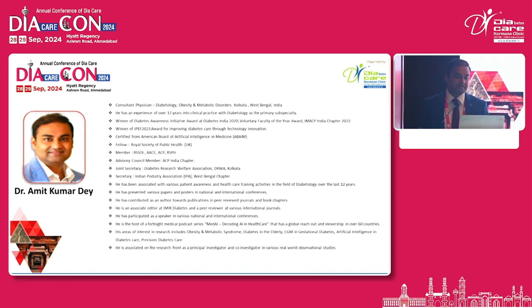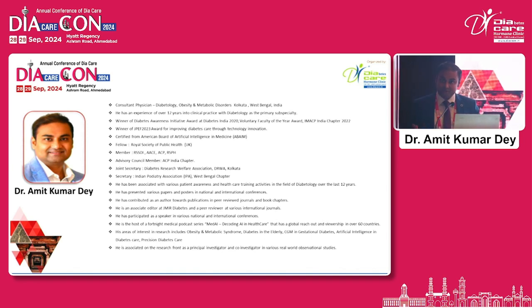Welcome, Bansi sir, and thank you for inviting me. I was asked to speak on this topic at the last moment, so a lot of AI has gone into preparing it — not to cut short my time, but to improve the content and the quality.